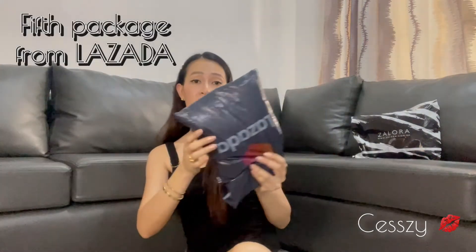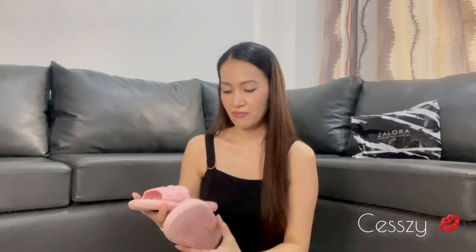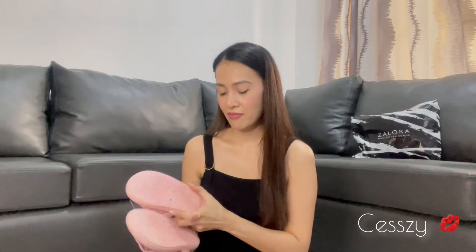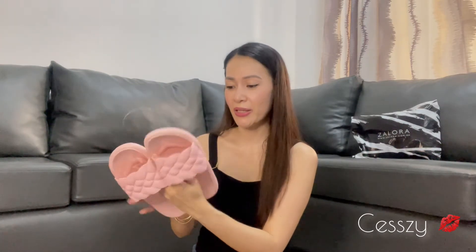That's the third package. Let's open this next one from Lazada. I think this is the slippers. My youngest daughter needs new slippers for the house. It's very cute but a little heavy. If she likes it she'll use it, but if she doesn't she'll just leave it anywhere. Anyway, it's cute.